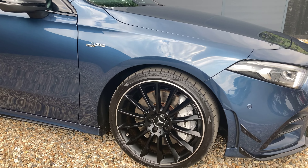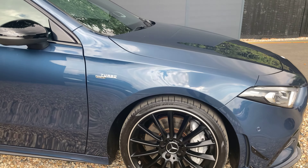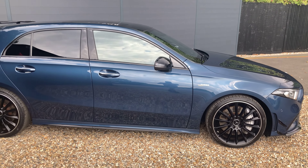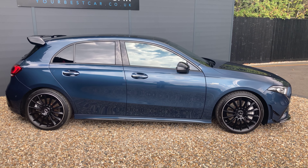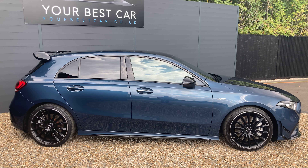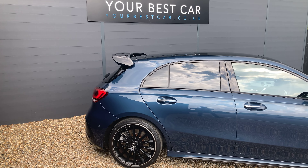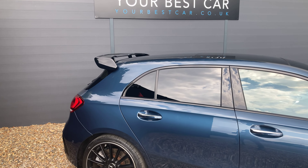Down here we've got upgraded 19 inch satin black alloy wheels. From the side profile we can see there's rear privacy glass with chrome delete window surrounds, so the window surrounds are also in gloss black, and then at the back we can see the very famous black spoiler — more of a wing type spoiler.